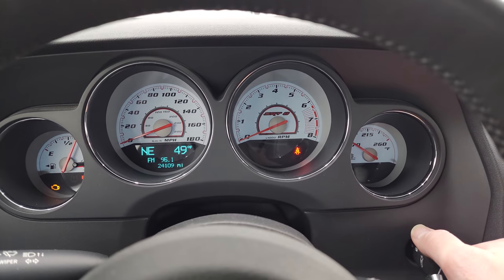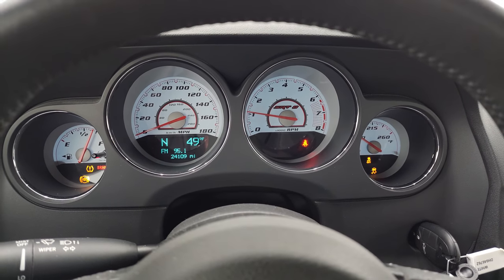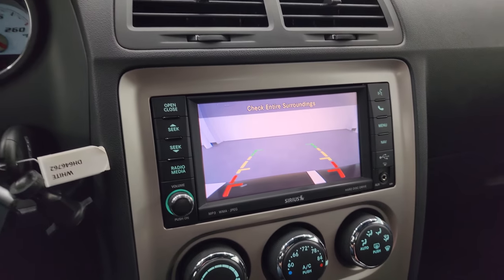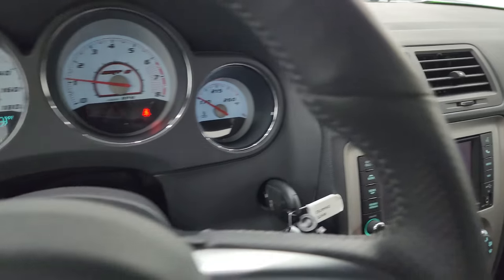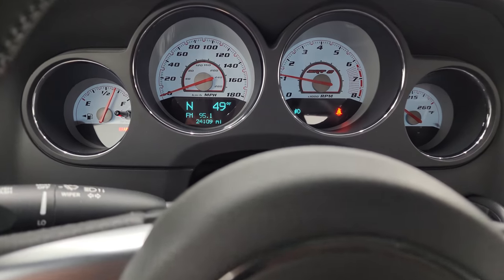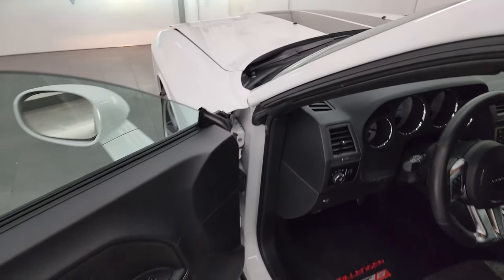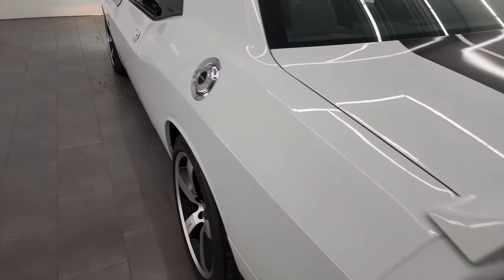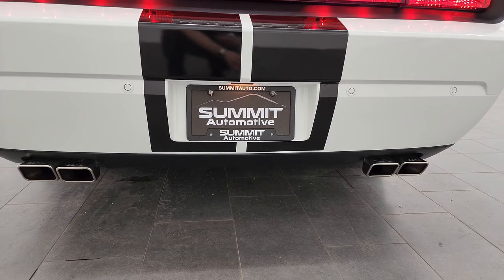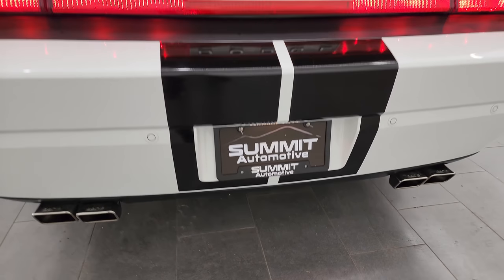Let's start it up and take a look under the hood. Check out those lights as well. Also listen to that Borla exhaust — sounds pretty good. There's your backup camera, so you can see that is working nicely. The car does have to be on for that. That Borla exhaust sounds really good.